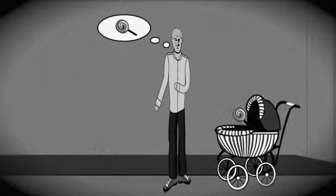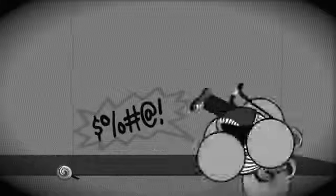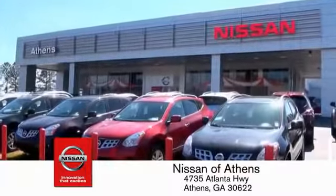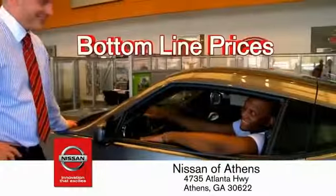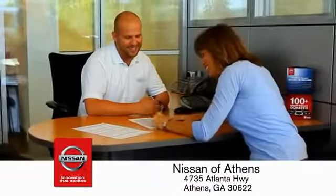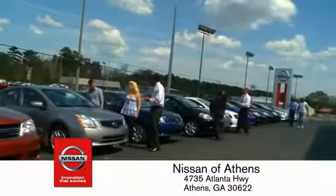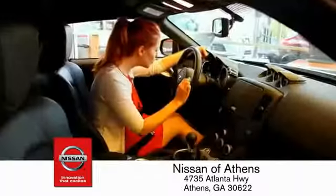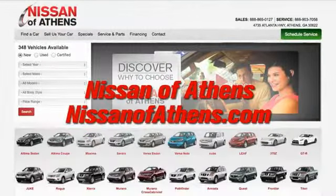Buying a car is easier than ever at Nissan Avanti, Georgia's fastest-growing Nissan, where you'll find our number one rated customer service and bottom line prices on an incredible lineup of new Nissans and a variety of pre-owned vehicles. Every deal backed by our promise to give you an honest quote and the best customer service possible. Plus, if Nissan of Athens doesn't have the vehicle you want in stock, we'll find it and deliver it right to your door.